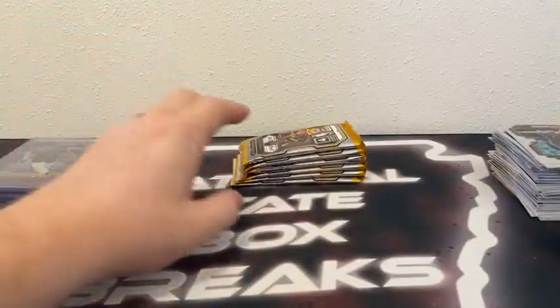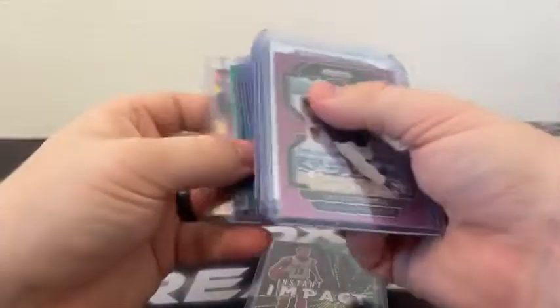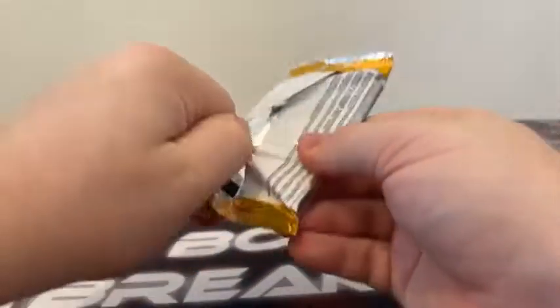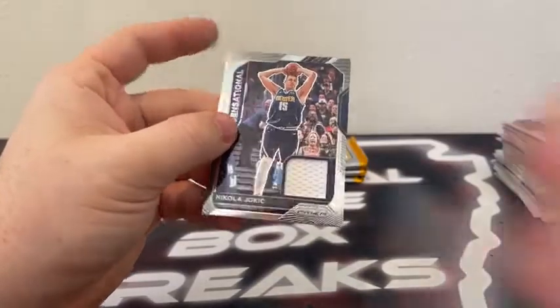That'll take us to our final 24 cards. We will do a recap at the end of the break. Here are the six packs in the last blaster. Pack number one — we start with Reggie Bullock, Daniel Theis, a green prism Instant Impact RJ Hampton, and Jake LaRavia. Pack two — Killian Hayes. I knew we had seen a green Instant Impact. Here is Kevin Porter Jr., Miles Bridges, green Vince Carter, and the Rodney Hood error card — always nice to see that one for Portland. We've got our last mem card — Emergent Devin Vassell, Magic Johnson, and behind Zach Collins it is a Sensational Nikola Jokic for the Denver Nuggets. The white patch again.